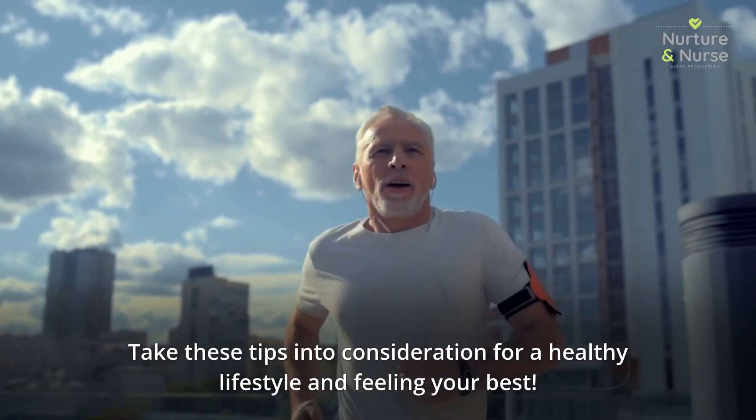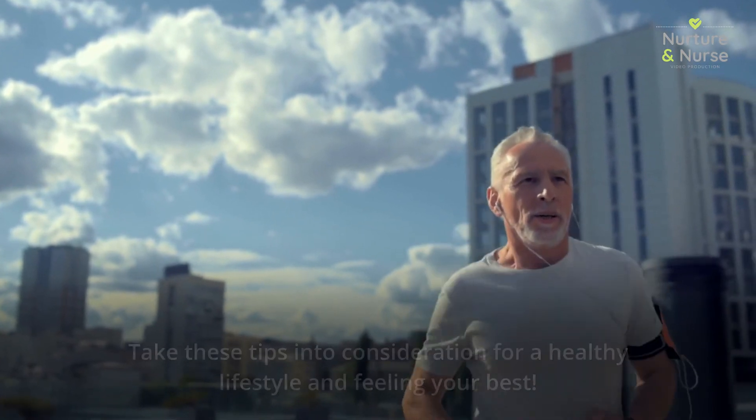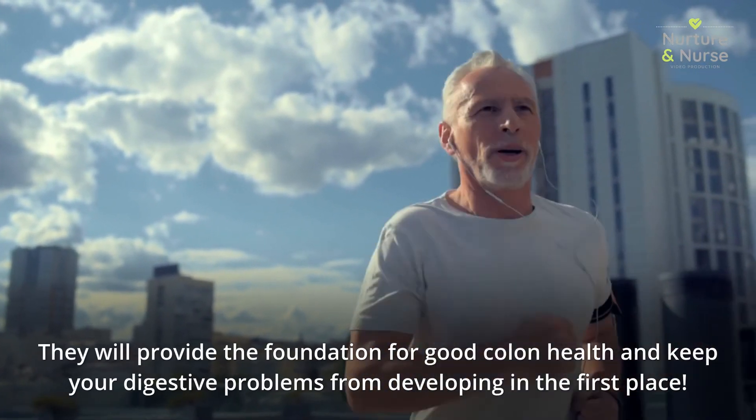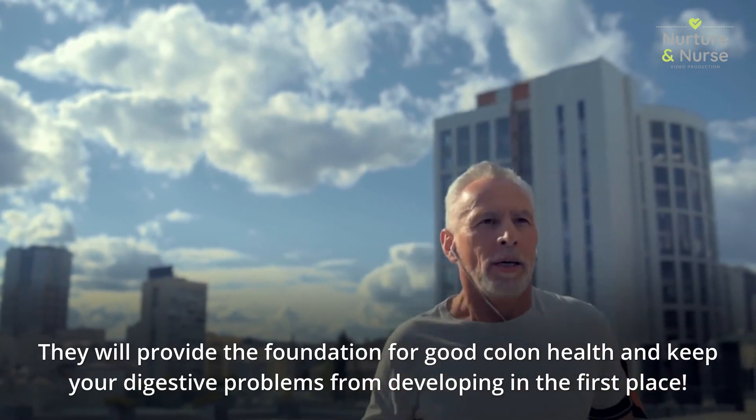Take these tips into consideration for a healthy lifestyle and feeling your best. They will provide the foundation for good colon health and keep your digestive problems from developing in the first place.